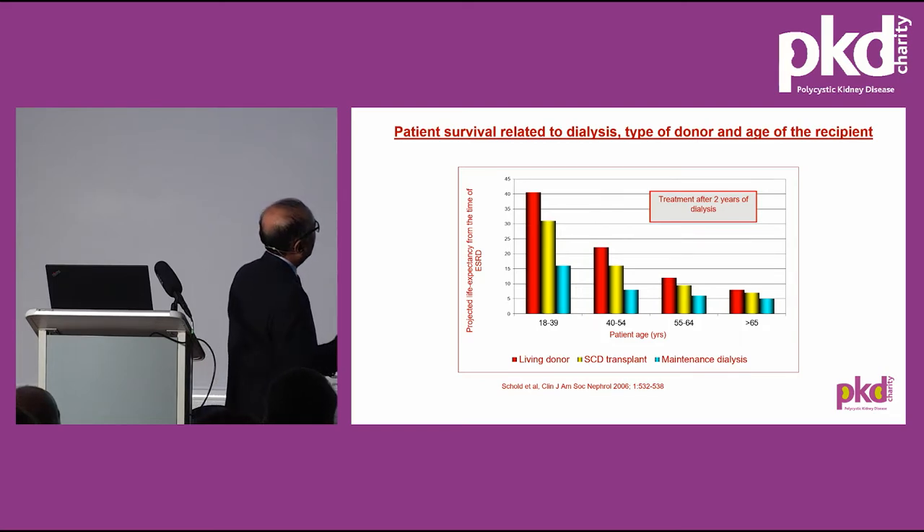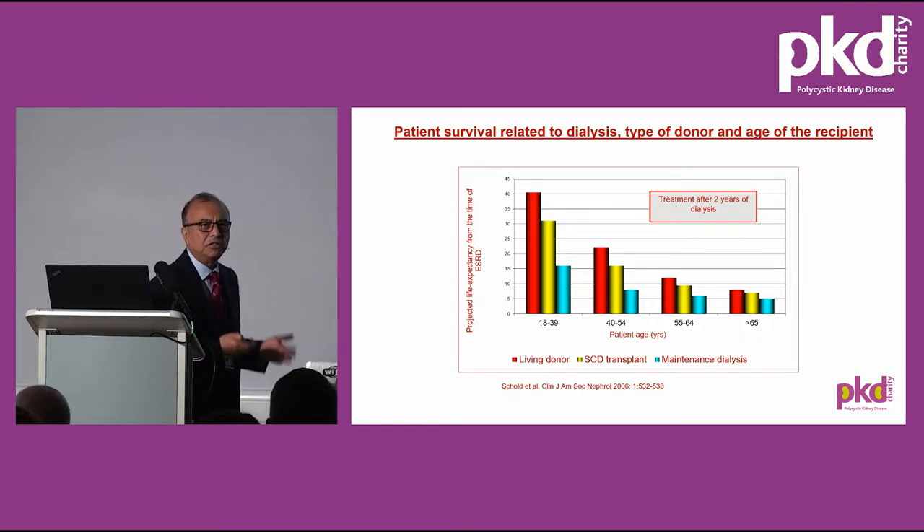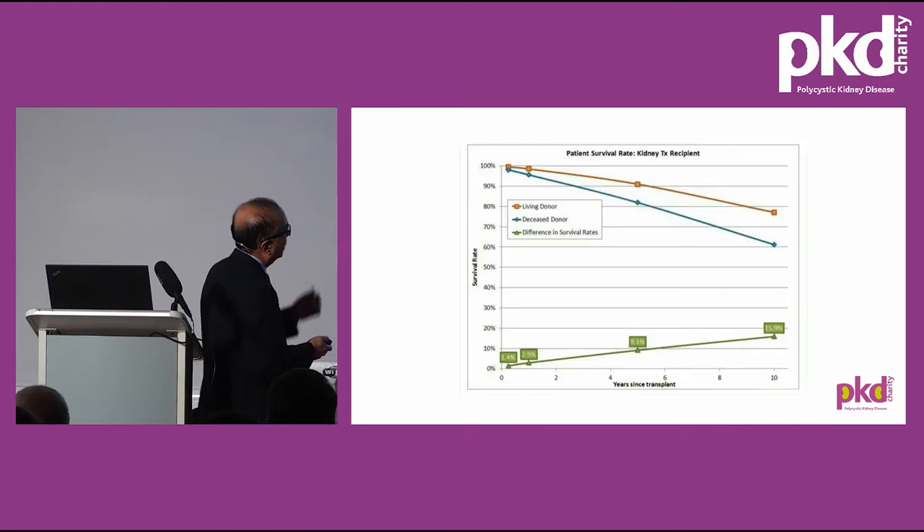This slide shows patient survival related to the age of the recipient, type of donor, and duration of dialysis. The projected graft survival is 40 years for living donor transplant for recipients aged 18–39. For patients over 65, the survival benefit is not as great, but quality of life is significantly improved. After age 65, transplant is primarily for quality of life, not to gain longevity. There is a difference of about 16% in patient survival between living and deceased donor transplant over 10 years.